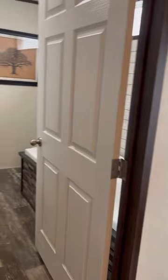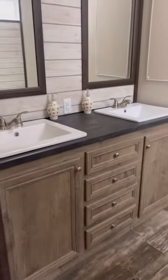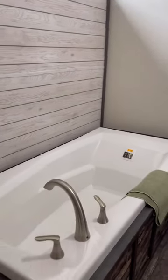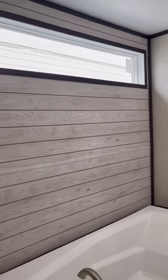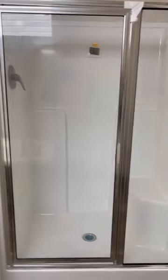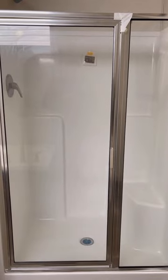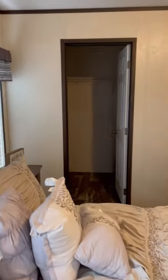Walking back to the master bathroom — double ABS framed mirrors. You have a big 72-inch garden tub with a big 72-inch transom window above it to let in all the natural light. Another view of your double framed mirrors, and you do have a fiberglass 48-inch walk-in shower right there with a door.